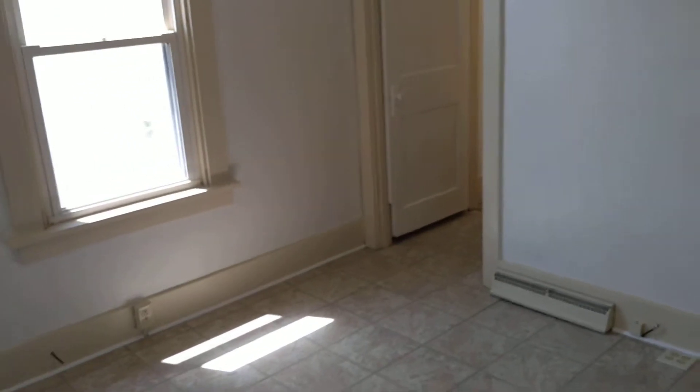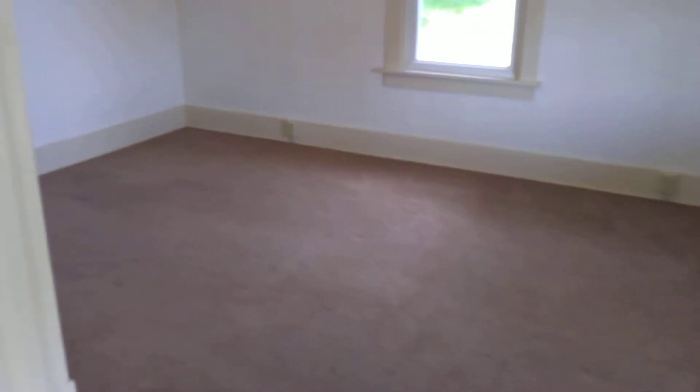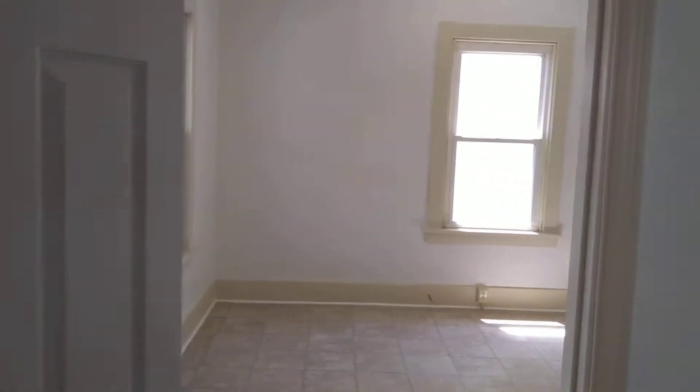So you open up to a living room. And we've got our first bedroom right here to the right, with a closet back in the corner. Heading back into the living room.